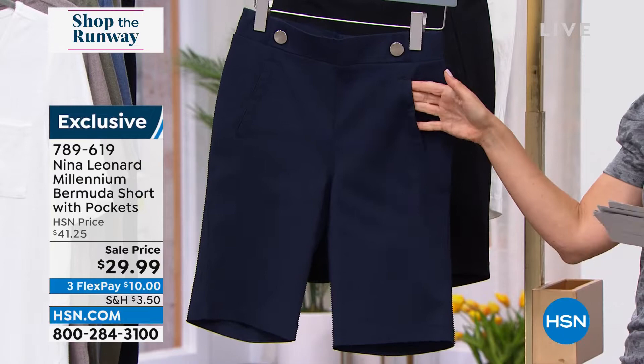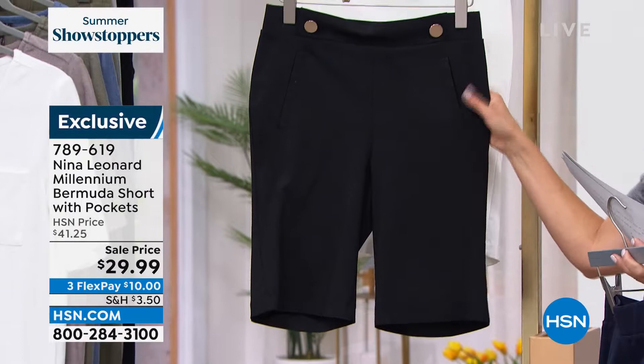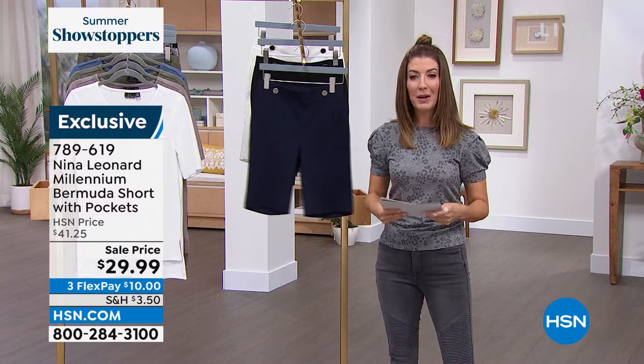There are pockets on the front and these darling buttons that give you just a little bit of a nod to that nautical style. They're fabulous. There's the navy, we have it in black and we also have it in ivory. Sizes extra small through 3X. They come with an 11-inch inseam and a beautiful nylon spandex rayon blend that you can machine wash and line dry. This is such a great short.